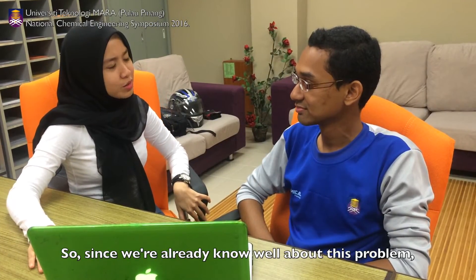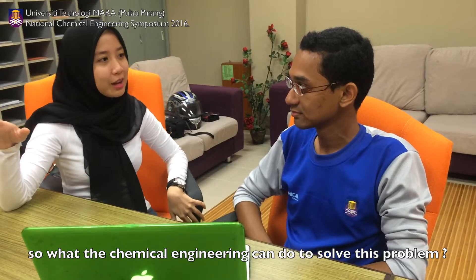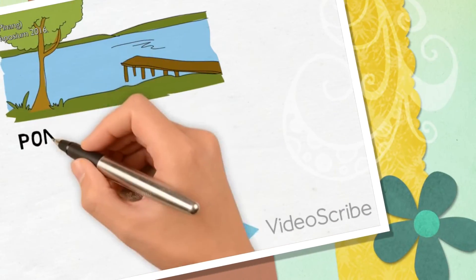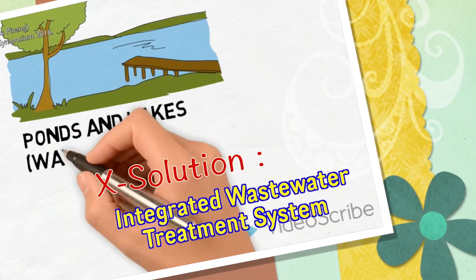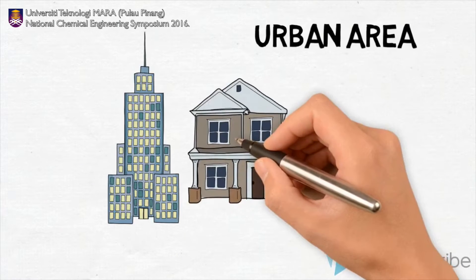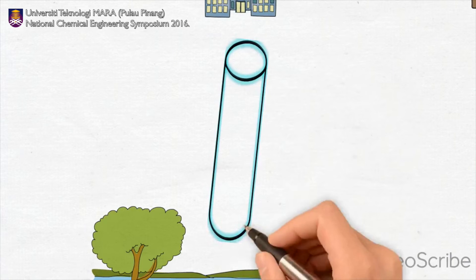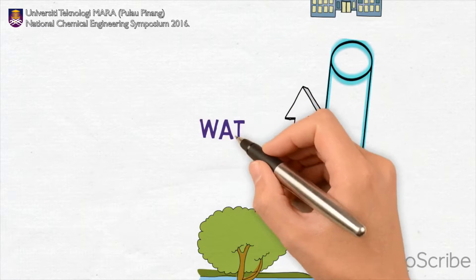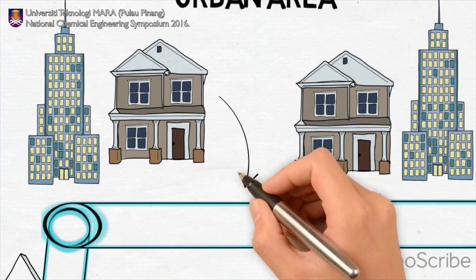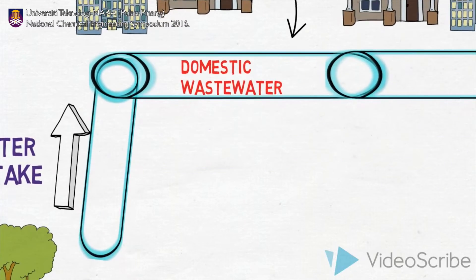So, since we already know very well about this problem, what can chemical engineering do to solve it? The next solution, called the Integrated Wastewater Treatment System, is one of the solutions that the chemical engineering field can do to solve this Nexus conundrum. This system will collect the discharged domestic wastewater, treat it, and reuse it to fulfill the needs in food, energy, and water security.